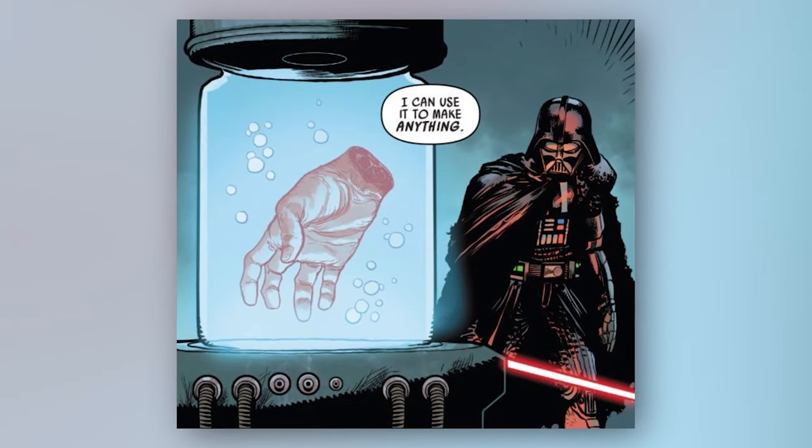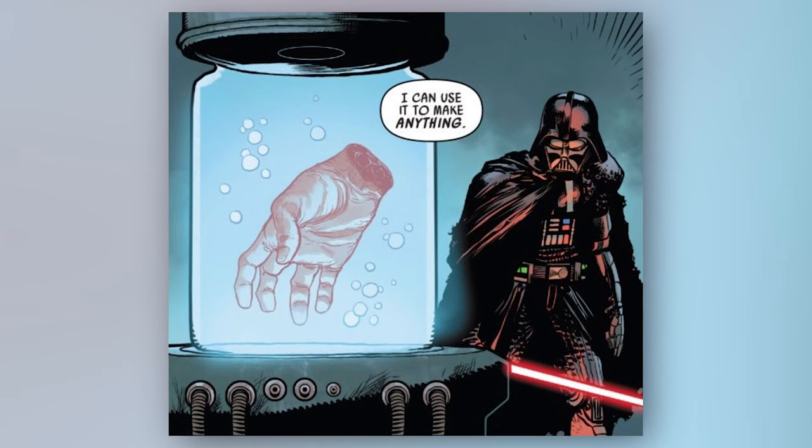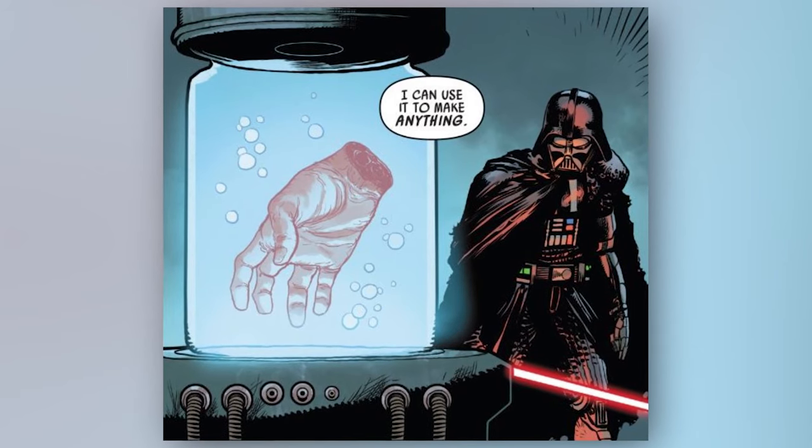What the? So, what the hell is going on on Exegol? What's Sidious up to? And is this severed hand Luke's?